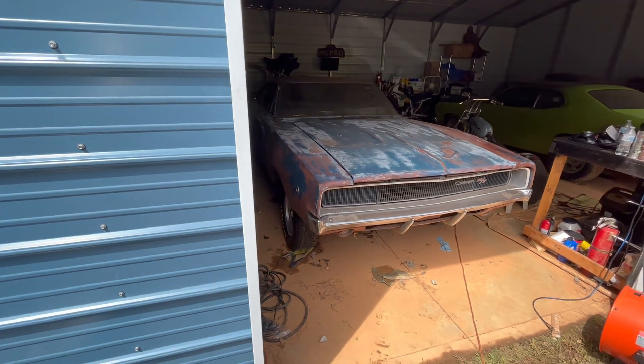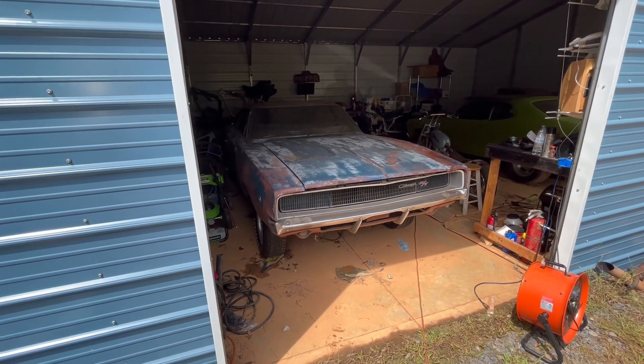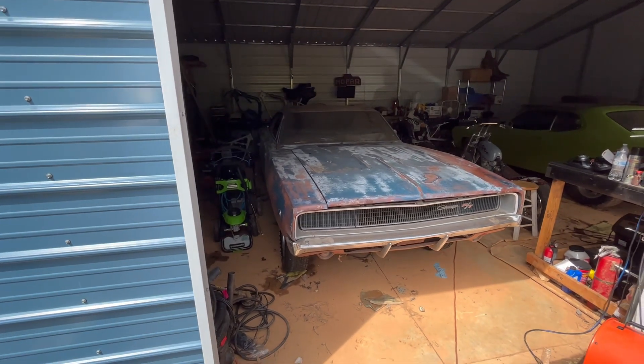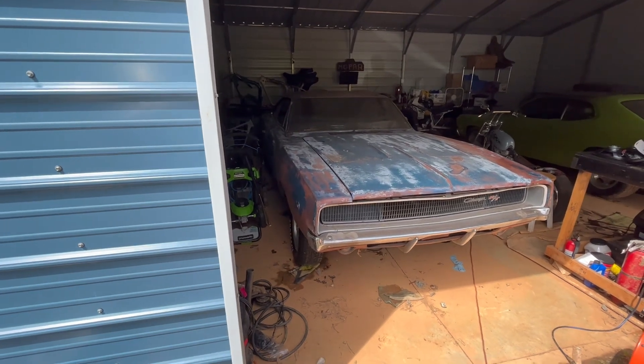Hey folks, Bob here, Bob's Classic Cars and Parts, over here at Kevin's house again looking at some of the cool stuff he's got. He got this Dodge Charger in 1976 from a co-worker situation — he went out to the parking lot one day and noticed his co-worker was no longer driving it.